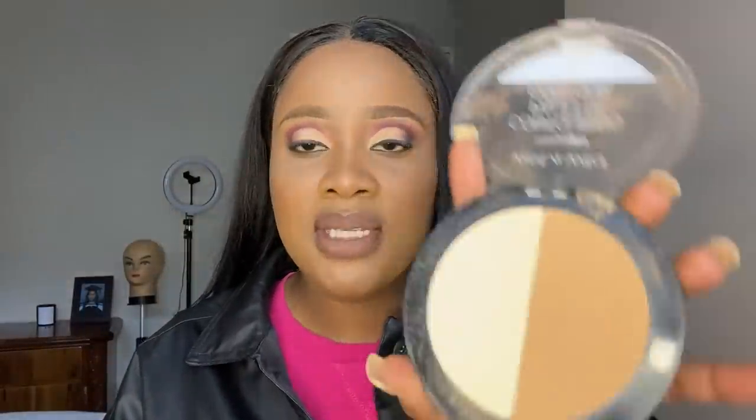I'm going in with this Wet and Wild contour palette - it's very light so I use it to set my face. I dip in both colors and use it under my eye just to brighten it, and also on my nose. Just live, live, live, live, live - and you'll see the rest. God will forever be there for you through thick and thin.